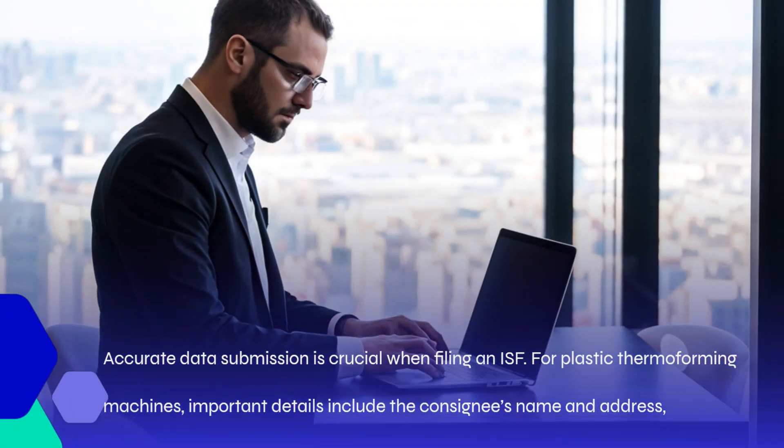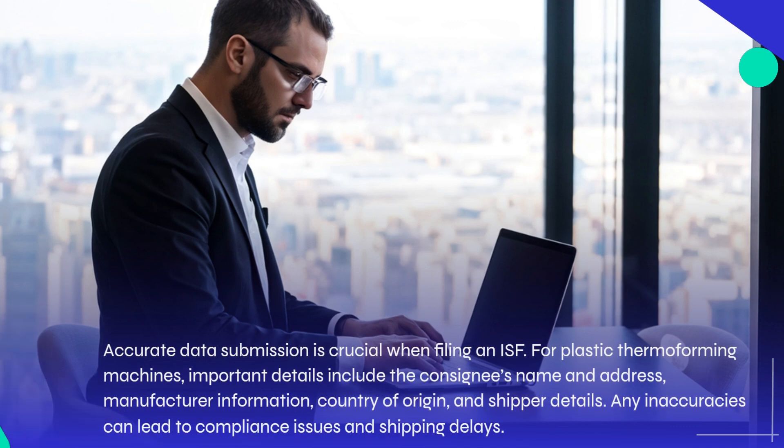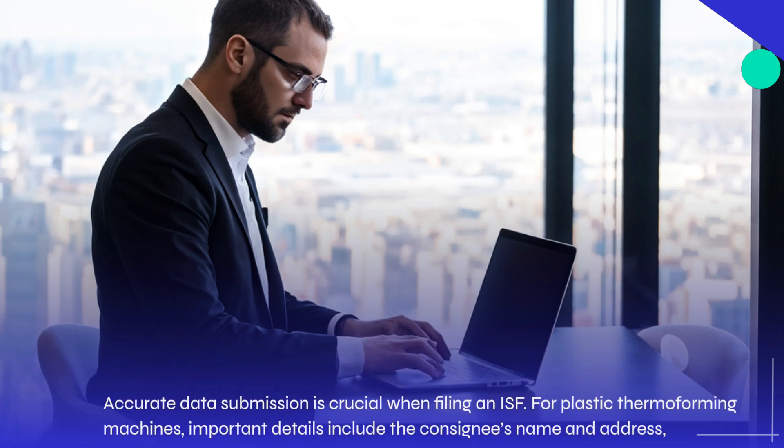Accurate data submission is crucial when filing an ISF. For plastic thermoforming machines, important details include the consignee's name and address, manufacturer information, country of origin, and shipper details. Any inaccuracies can lead to compliance issues and shipping delays.